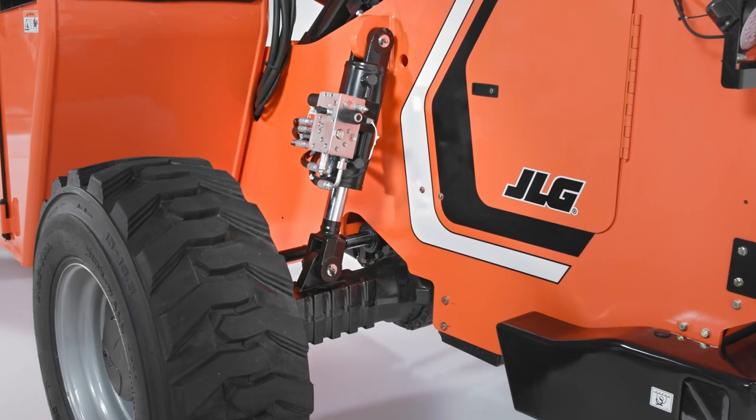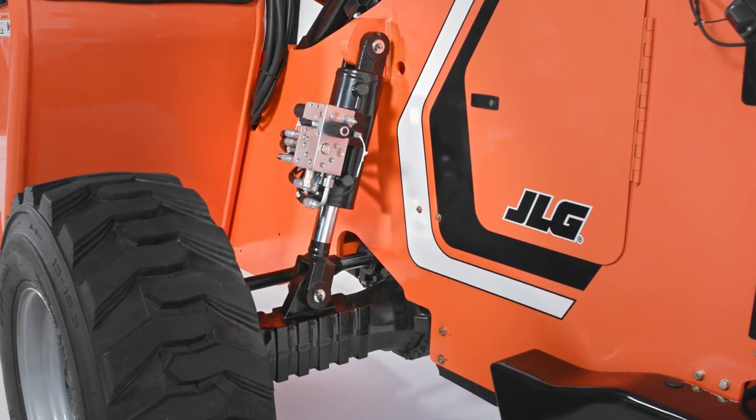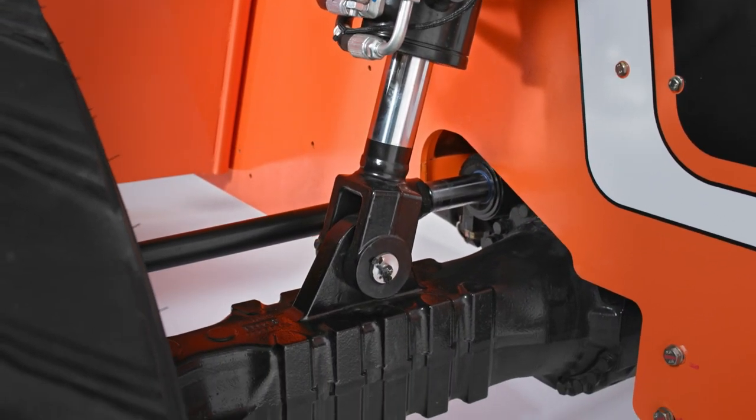The Stabletrac rear axle stabilization system provides fully automatic rear axle stabilization by automatically transferring from a three-point to a four-point stance, increasing stability and operator confidence during load placement.